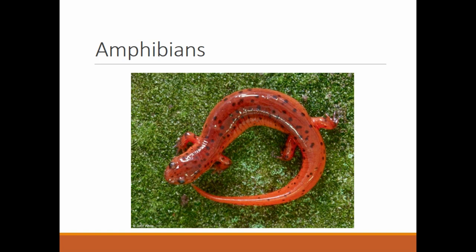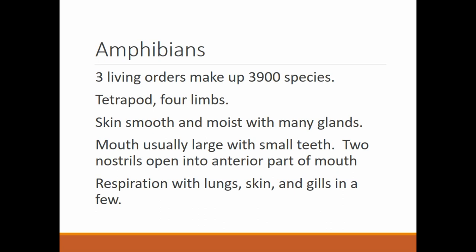Here is a classic salamander. As you notice, their skin is shiny, and that is because they need to remain moist. They need to remain wet because they get a lot of their oxygen through their skin, and that has to be wet for them to do that. So you will find salamanders always in very damp areas.